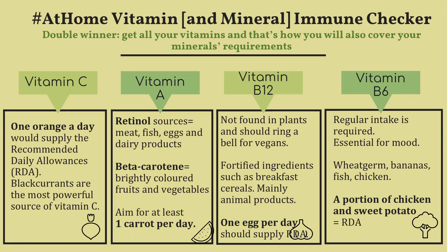Although some fortified ingredients such as breakfast cereals do contain B12, the research isn't clear whether it's absorbed in the same way as animal-based vitamin B12. So ideally you should ensure your vitamin B12 needs are met with animal products, and one egg per day should supply all of your needs.